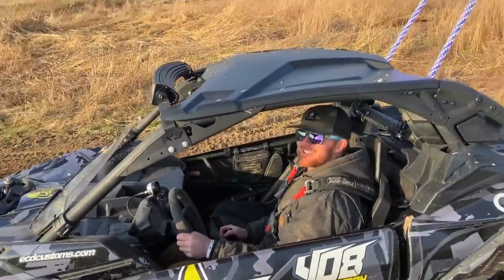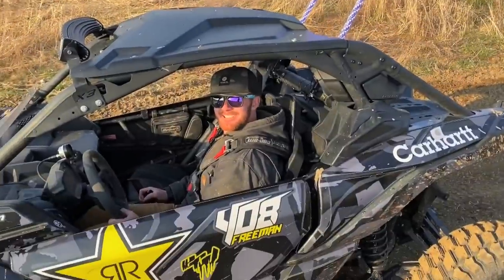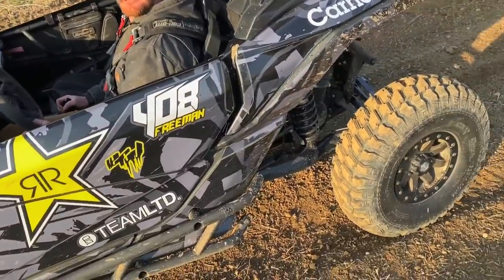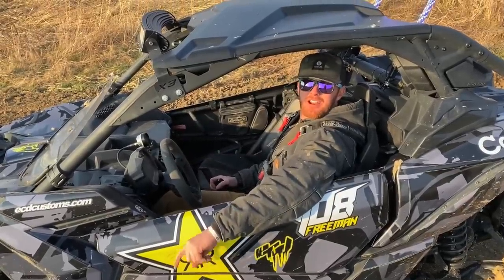We got the lights on. Oh yeah, beautiful! This thing is awesome. Yeah it is. Alright, well let's do the carry-up.